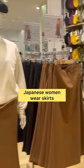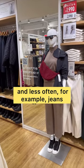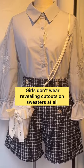Compared to European women, Japanese wear skirts, dresses, and sundresses much more often, and less often, for example, jeans. Because jeans can restrict movement, but here they like a free silhouette. Girls don't wear revealing cutouts on sweaters at all.